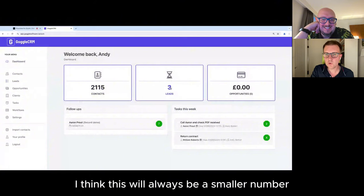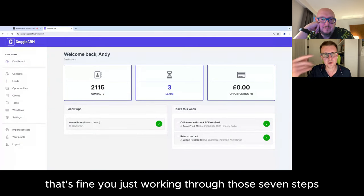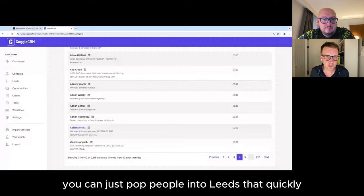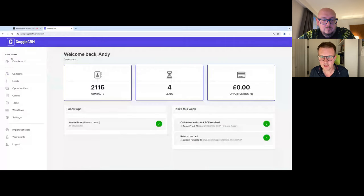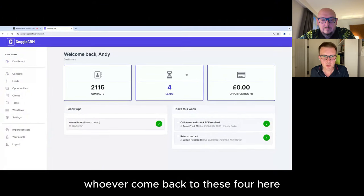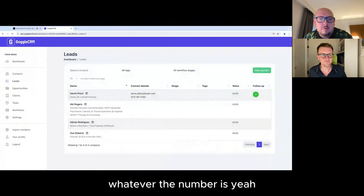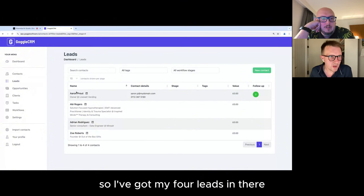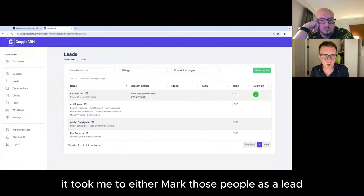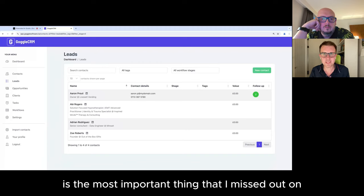This will always be a smaller number than your contacts. You could have as many leads as you like — let's say you've got a load you're working on. You can just pop people into leads really quickly. If that's all you've got time to do — just mark people as leads to come back to — rather than going to 2,000 people, here are your four people you need to work on right now. The biggest challenge I found with using a CRM is the time it took to either mark people as leads or actually do something with them.